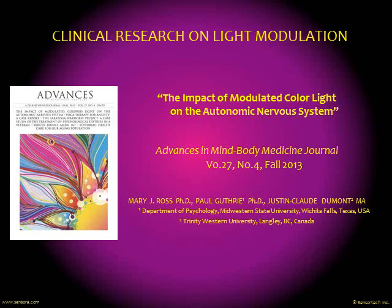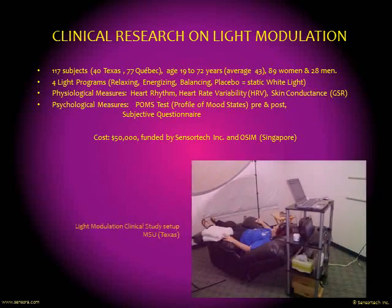We were fortunate to have, fairly recently in 2013, a clinical study made on the light modulation technique as used in the Sensora and Sensorsphere, published in the Advances in Mind Body Medicine Journal, conducted by Dr. Mary Ross in the US. The study involved 117 subjects at two locations — one in Texas and one in Quebec, Canada — and tested three colored light programs corresponding to the main mood light themes: relaxing, energizing, and balancing. A fourth program served as a placebo — simply white light with equivalent luminosity to the colored programs. The study used a variety of physiological and psychological measurement techniques to evaluate the impact of this light on the autonomic nervous system.